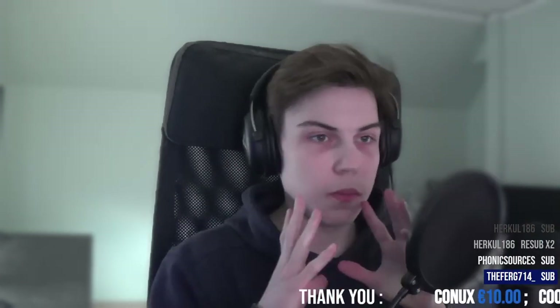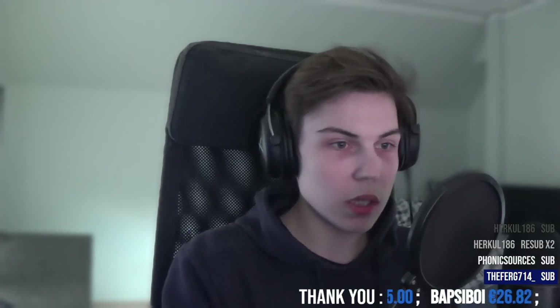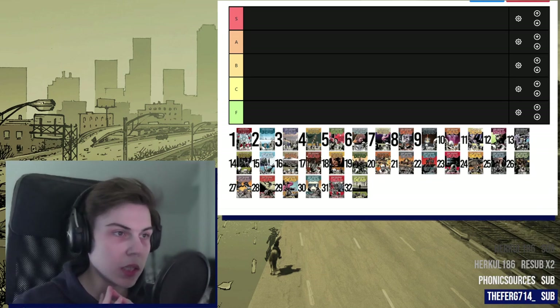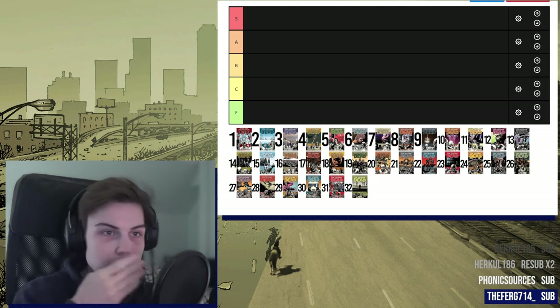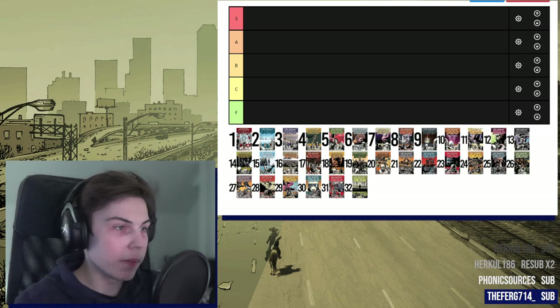Hello. Today we are here to rank all the Walking Dead volumes. Without further ado, let's not waste any more time and jump right into this. Just like with the TV version ranking, I have all of them listed out somewhere up there. They have little numbers next to them, because especially on stream, I'm guessing you can barely see anything. Alright, without further ado, Volume 1.